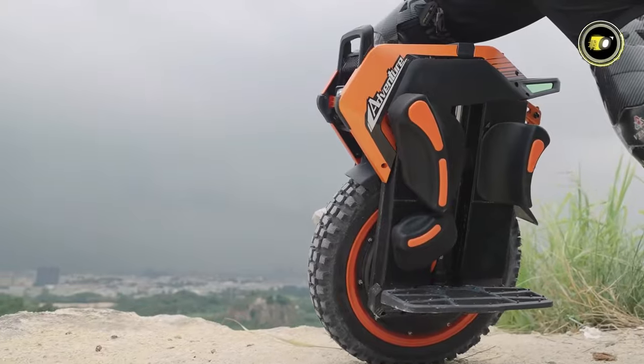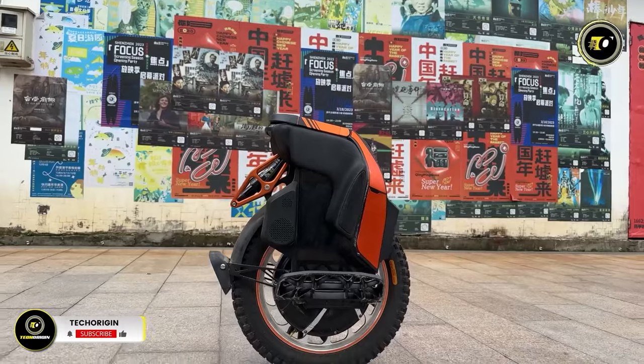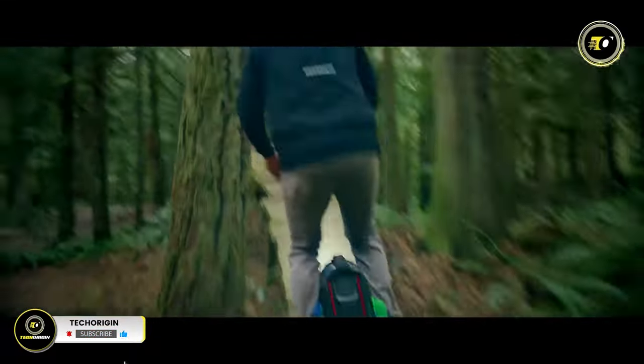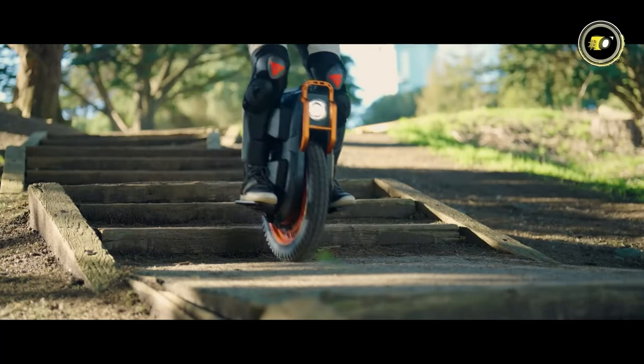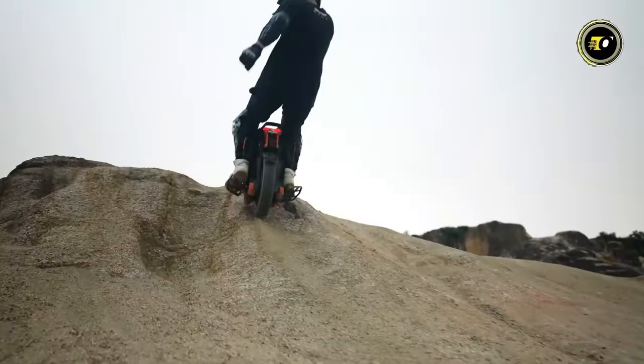The upcoming year's five electric unicycles stand out, setting unprecedented standards in terms of speed, range, durability, and design. Whether you're a seasoned rider or a curious newcomer, these top five picks promise unmatched performance and style. Join us as we delve into the best electric unicycles of 2024.